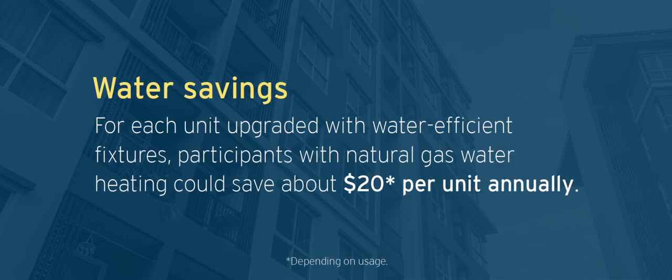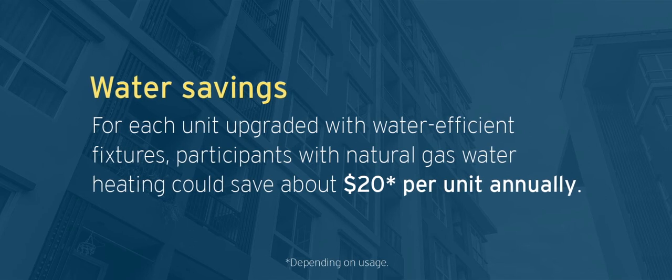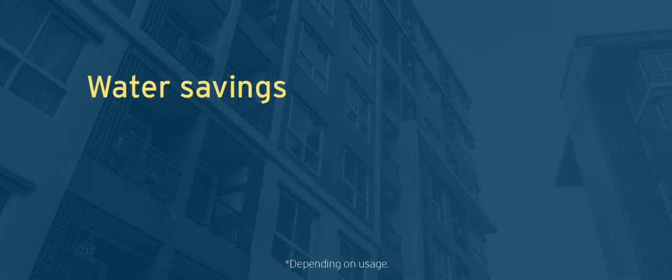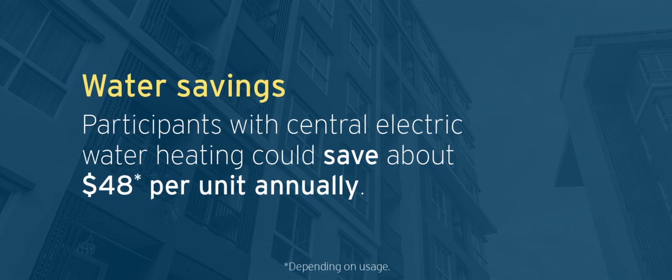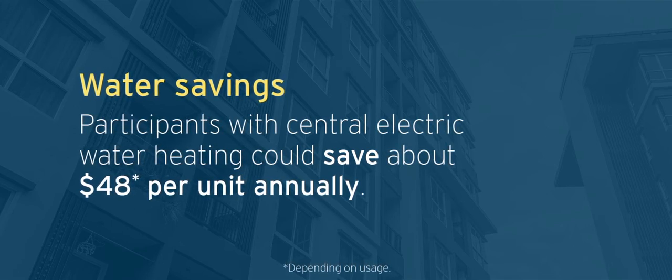Participants could save about $20 per unit in water heating costs annually. Participants with central electric water heating could save about $48 per unit in water heating costs annually.